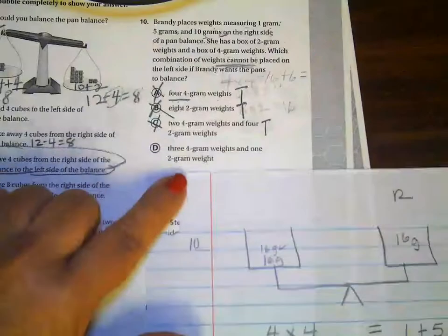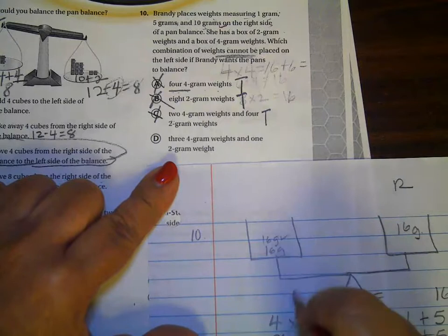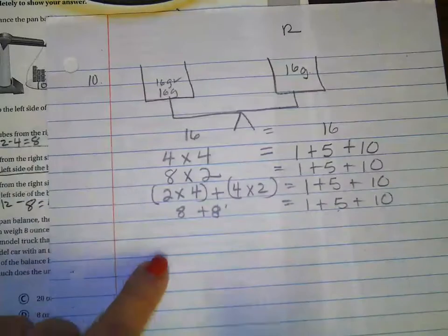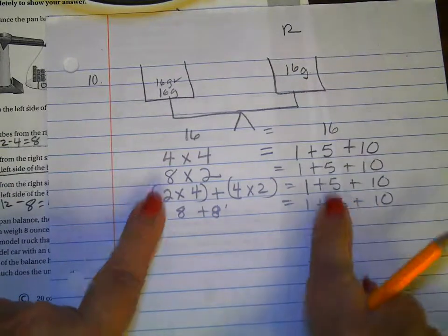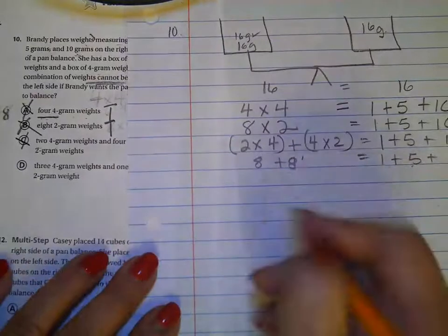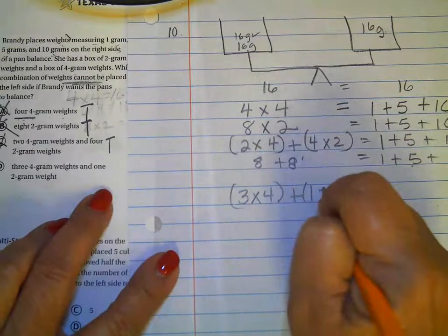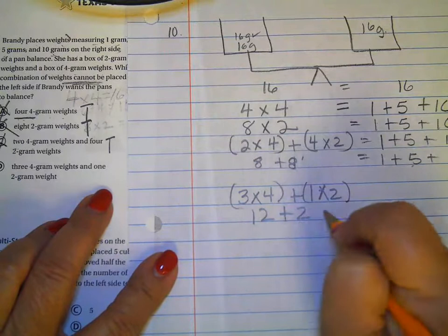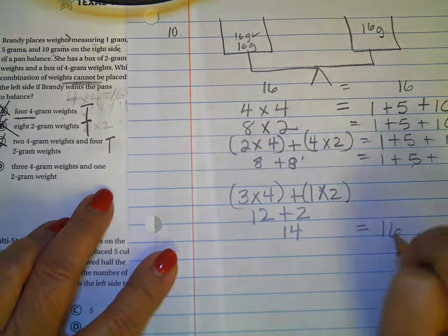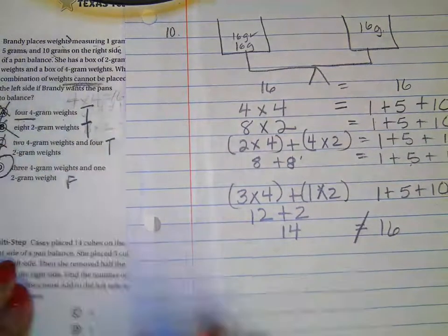And then on D, because all of this will equal to one plus five plus 10 — this will equal to one plus five plus 10 — you have 16 on this side. So they balance each other. This last one says there's going to be three four-gram weights and one two-gram weight. So this makes it 12 plus two, that equals to 14. Is that going to equal to the 16 we have here, which is one plus five plus 10? No. So this is a false statement. So this is the one that cannot be used.